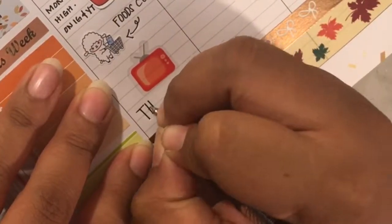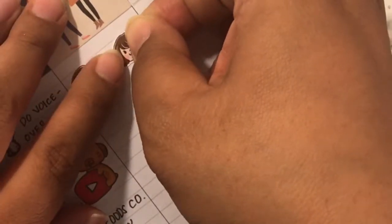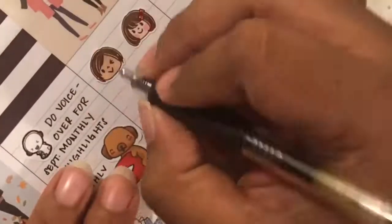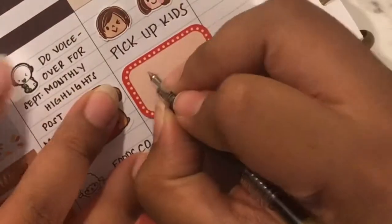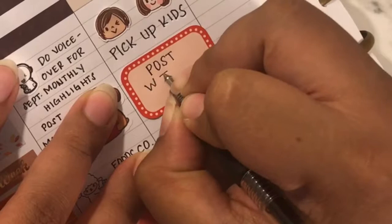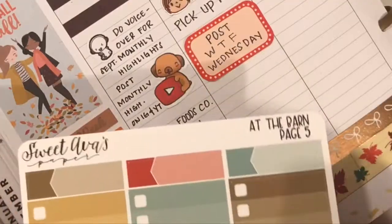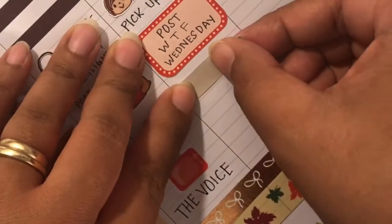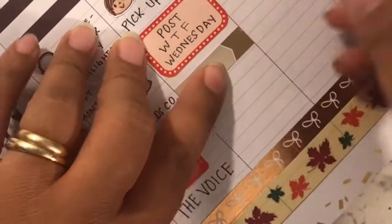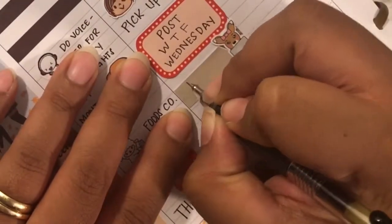I got this TV sticker from the Happy Planner tiny book — it marks that I watched The Boys, which at that time they were doing the auditions, which is my favorite part. These boy and girl stickers are from Happy Dia and mark that I picked up my kids. I put a hat box on Sweet Ava's paper to mark that I did my PR for Little Red Pins and posted my WTF Wednesday. These Sweet Ava's papers stickers are from grab bags — they're super handy and cute. It just marks that I went birthday shopping with my husband's credit card.